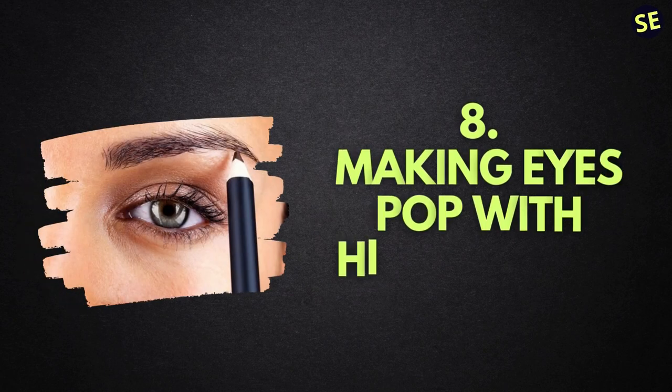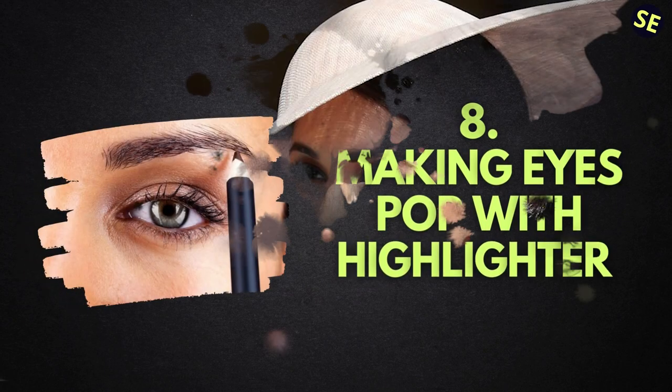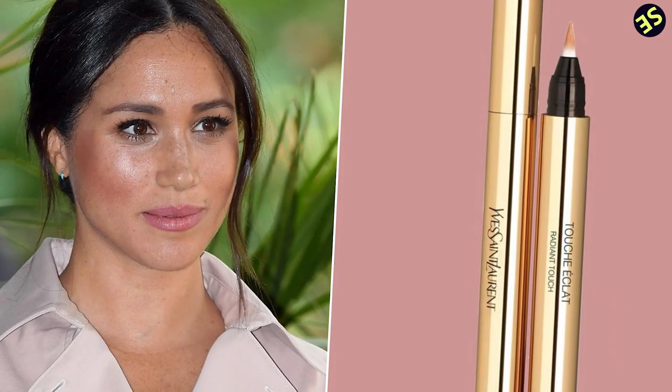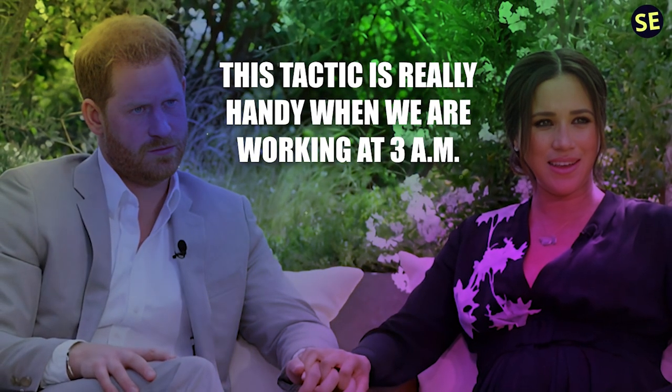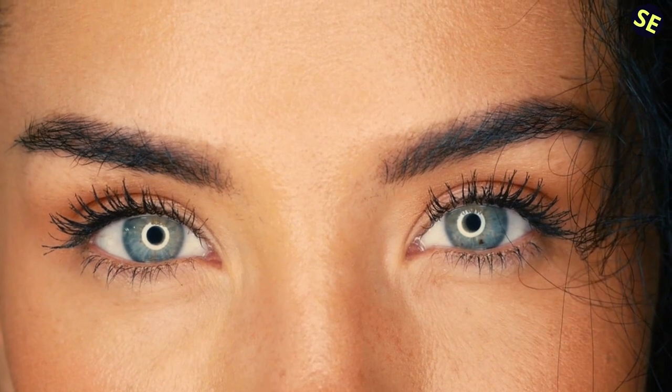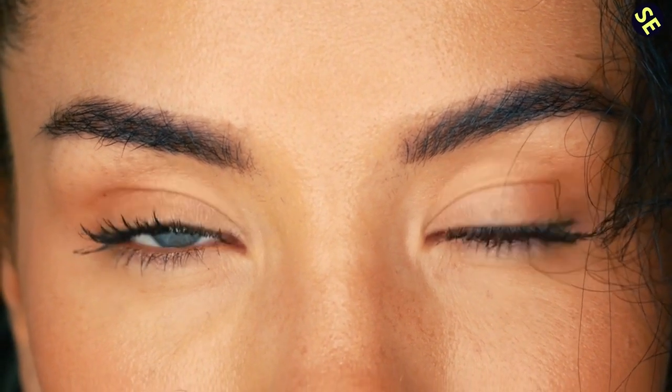Number 8: Making Eyes Pop with Highlighter. Meghan Markle is no stranger to early mornings and late evenings, having previously had a role in the widely acclaimed television drama Suits. The Duchess of Sussex uses a highlighter similar to Yves Saint Laurent's Touche d'Eclat in the inner corner of her eyes whenever she has an important event to attend. This helps her seem fresh-faced and alert no matter what the occasion. Markle stated in an interview with Birchbox that this tactic is really handy when working at 3 a.m. — nothing is more effective than a nice highlighter to bring life and vibrancy to your eyes.